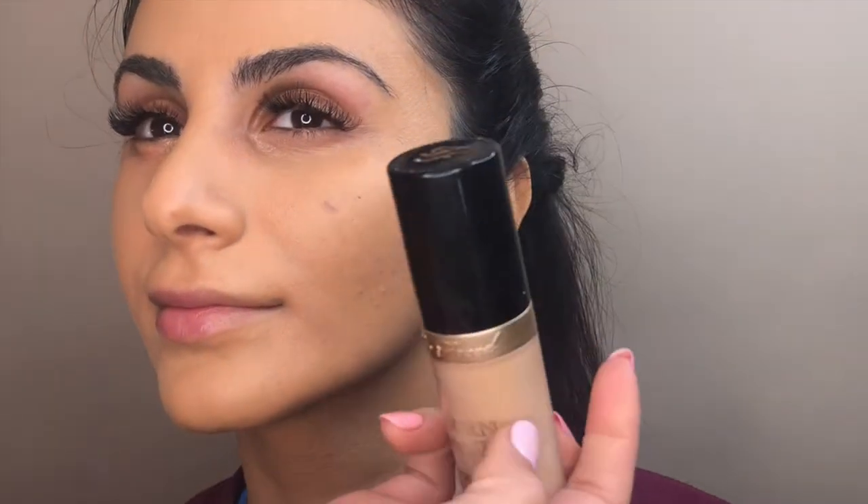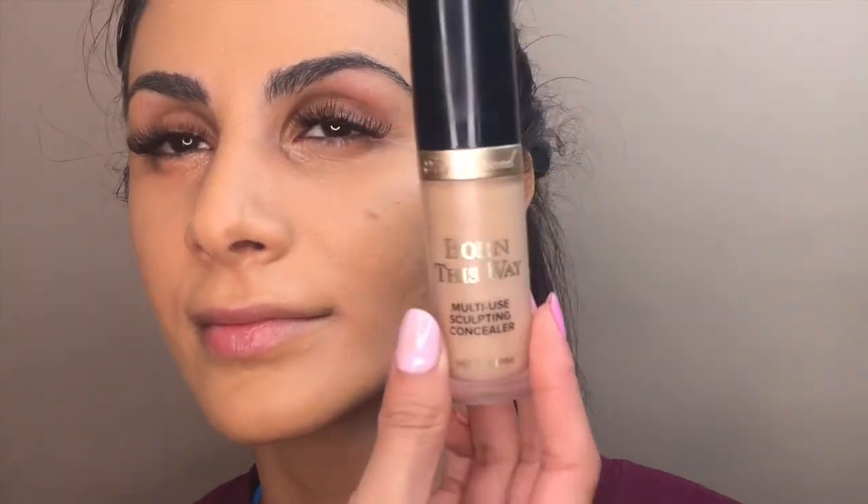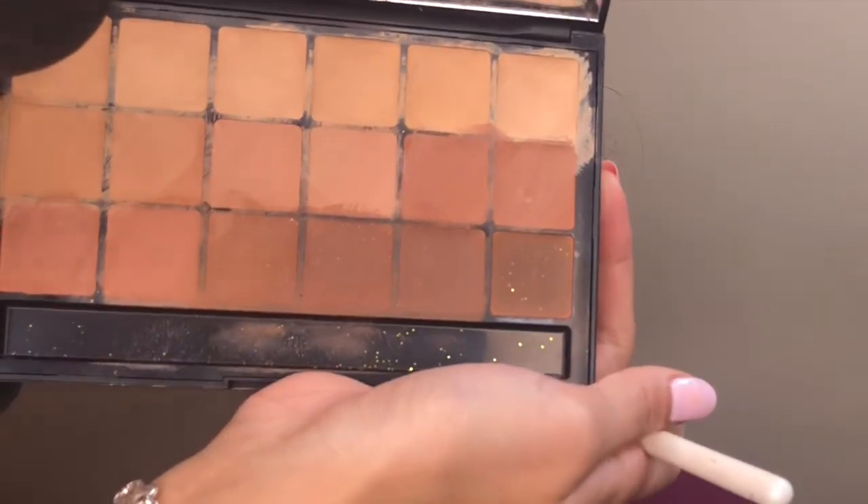I'm taking my Born This Way concealer — an amazing creamy concealer. Another one I highly recommend is the LA Girl concealer. I'm putting a little bit under her eyes and bringing it a bit lower. Using the RCMA palette to find her shade, I'll dot the concealer on everything we want to cover.